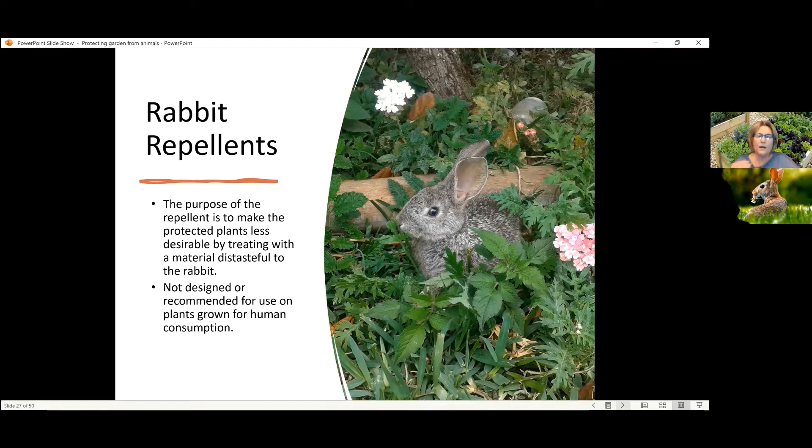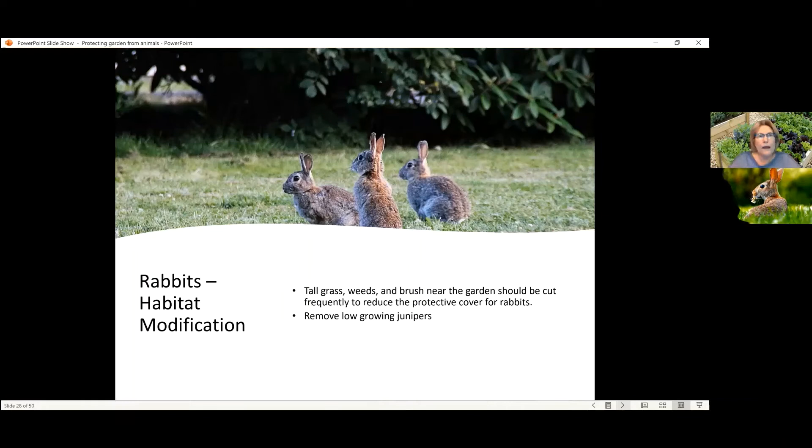But I do want to say, overall, no one thing is going to work. You've got to try everything, often in combination. If you were to ask our wildlife masters what to do about rabbits, this is what they would talk to you about, and it has to do with habitat modification.